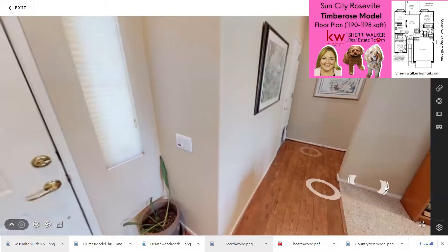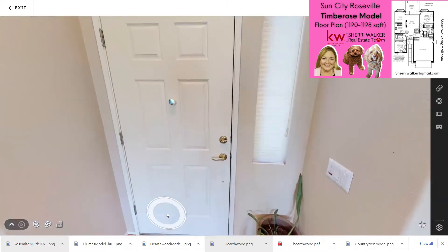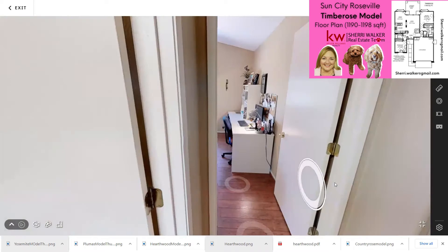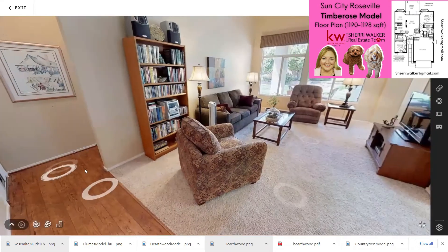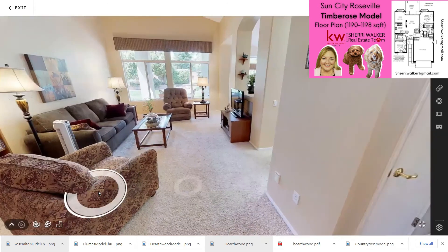Let's go back out and show you what it looks like if you're coming in from the front door. There's your front door. So when you first walk in the front door, this is what you see.